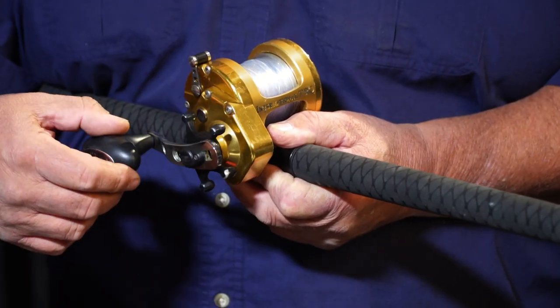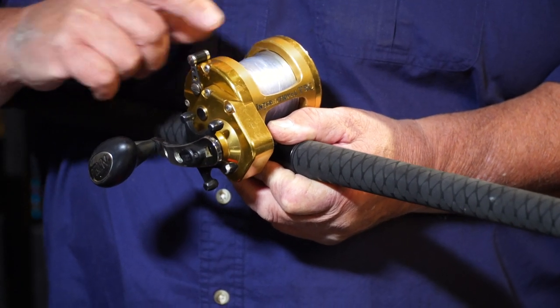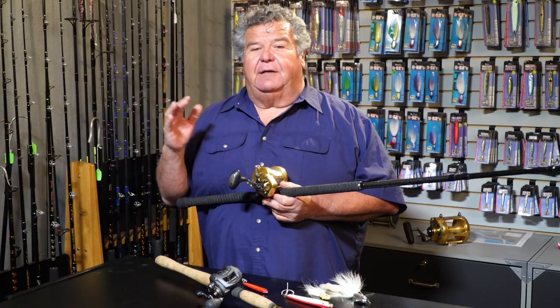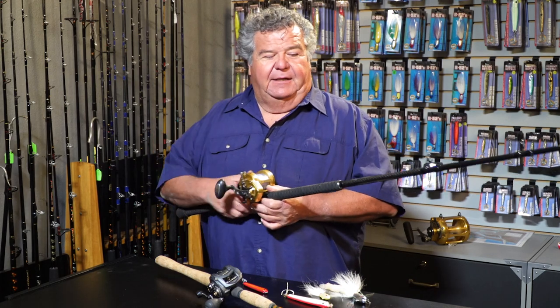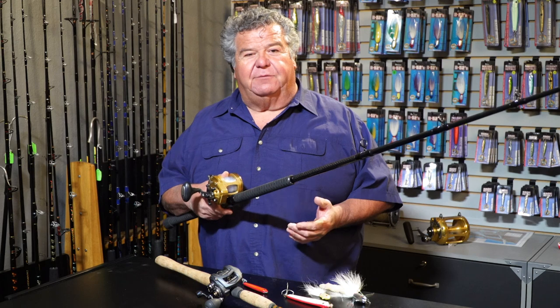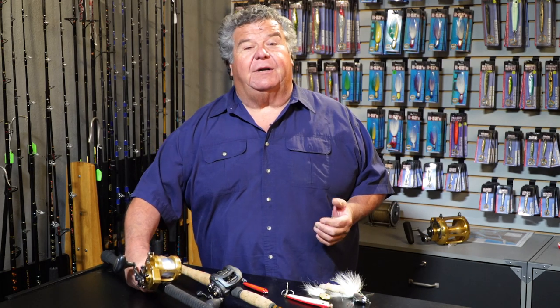A 3-0 reel with 50 to 65 pound Spectra, and then on top of that 40 pound monofilament. You don't have to use fluorocarbon for this type of fishing because you'll be fishing deep. You want a nice medium to heavy action rod working right down on the bottom.